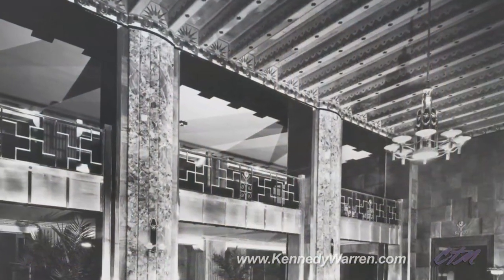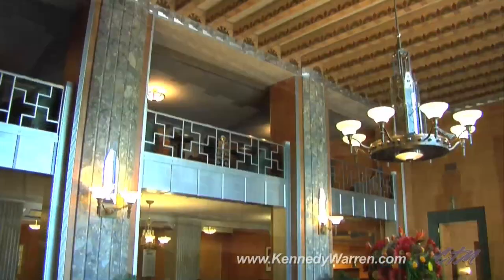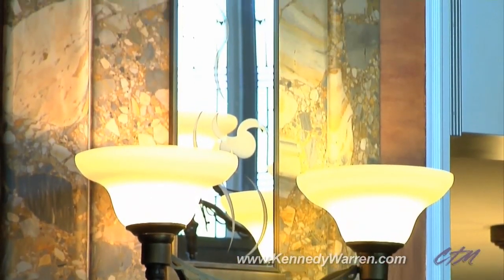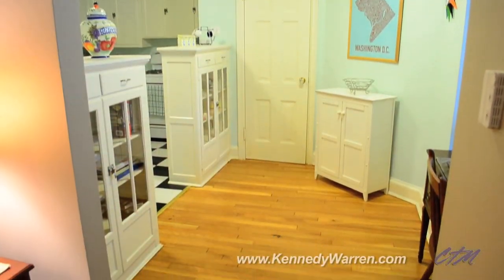Inside, ornate emblems of another era reign: original oak wood floors, aluminum accents, and pre-World War II glass front china cabinets.